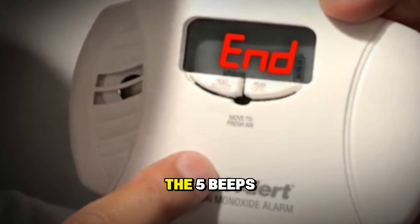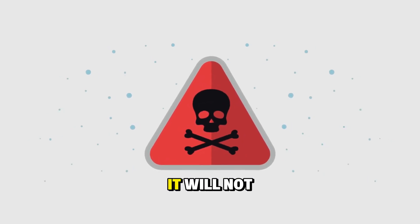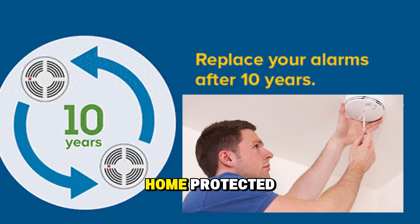So here's the bottom line: the five beeps mean your First Alert CO alarm is expired. Resetting or disabling it will only silence the noise — it will not make the alarm functional again. The only true fix is to replace the entire alarm with a new one to keep your home protected.